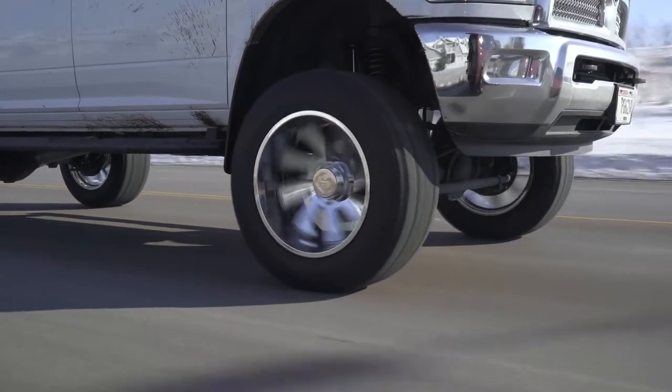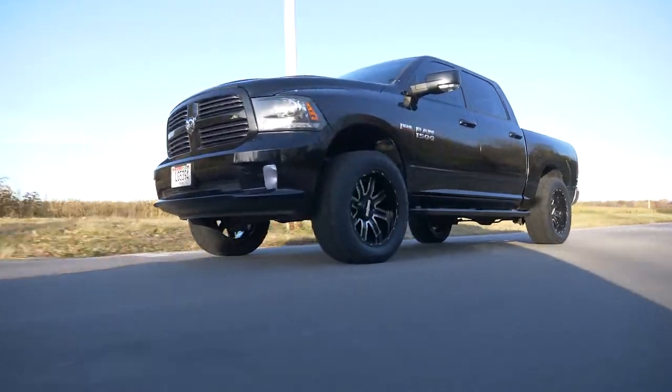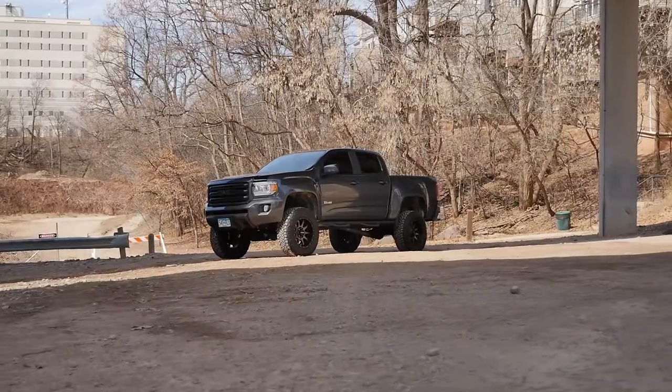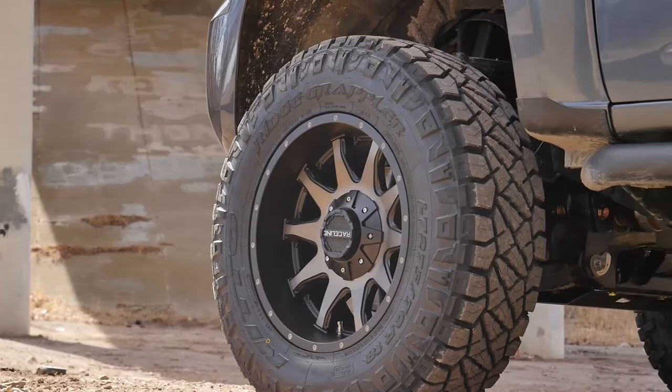The Ridge Grappler provides a comfortable and relatively quiet ride on-road while offering uncompromising performance off-road. These tires feature aggressive tread blocks and large voids to maximize traction in all environments.